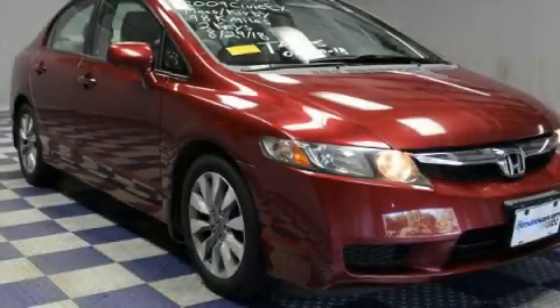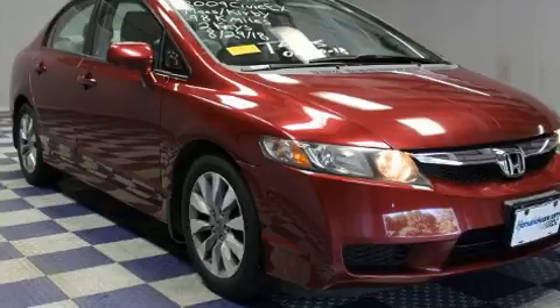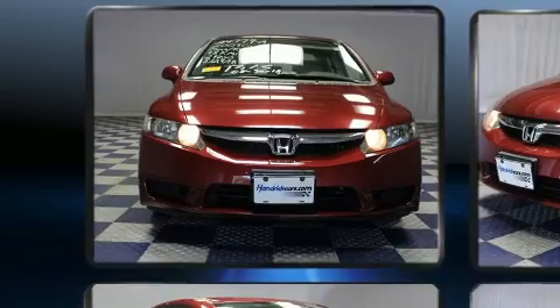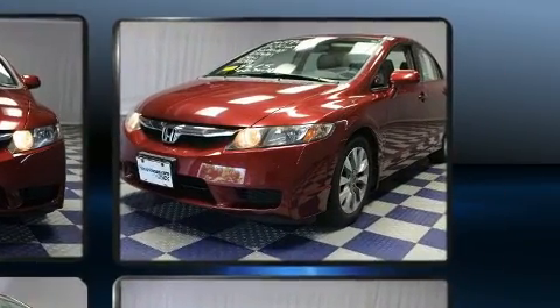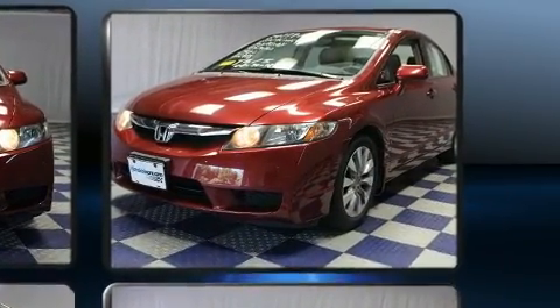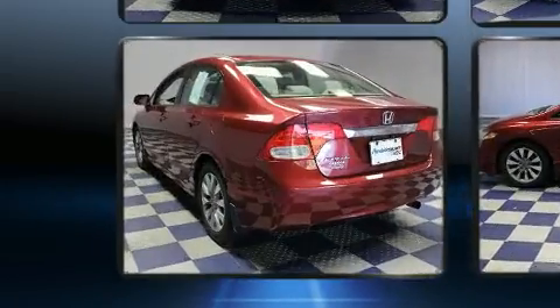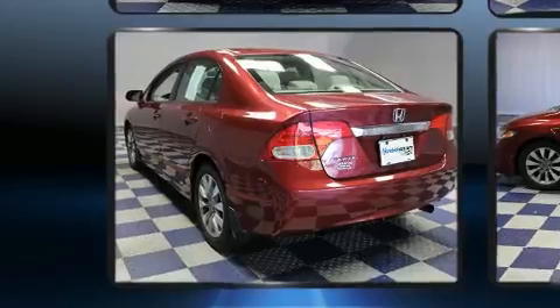The 2009 Honda Civic. This four-door, five-passenger sedan has not yet reached the 100,000 mile mark. Smooth gear shifts are achieved thanks to the 1.8-liter four-cylinder engine, providing a spirited, yet composed, ride and drive. Both high fuel economy and flexible performance are assured by the five-speed automatic transmission.